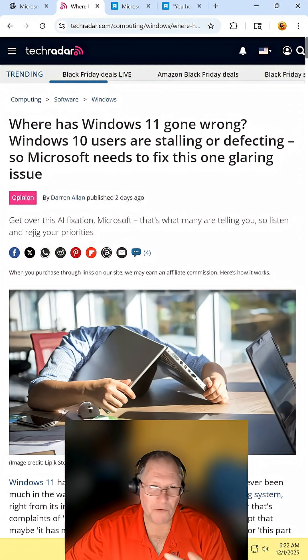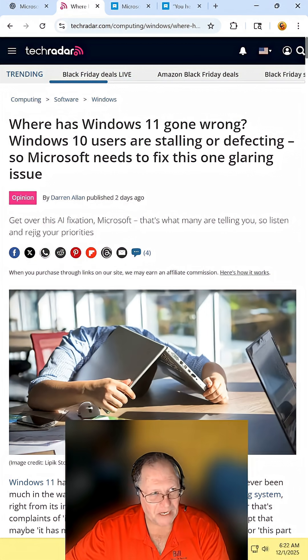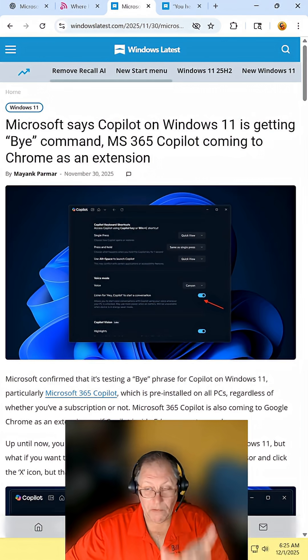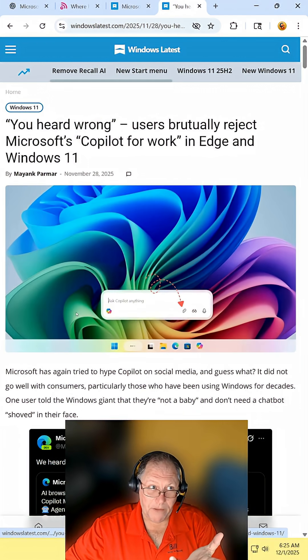My God, you'd think Microsoft would listen. I think I've read half a dozen articles today about things they're adding Copilot to, and the comment section of every article is just filled with: we don't want this, we certainly don't need any of that, and we really don't want any of this.